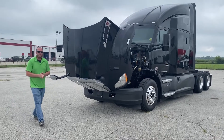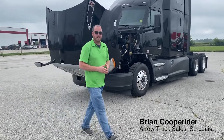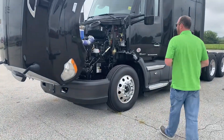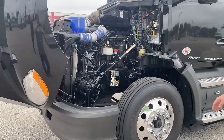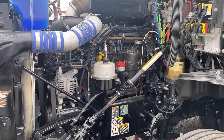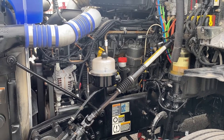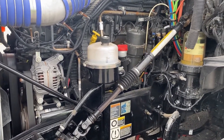Hey guys, Brian with Aerotruck Sales. Today I want to talk to you about our 2019 Kenworth T680. This is the PACCAR-powered MX13 455. The engines are actually made with compacted graphite iron castings, being stronger and 75% lighter, which brings down the weight of these engines considerably — about 450 pounds overall lighter than the Cummins engine.